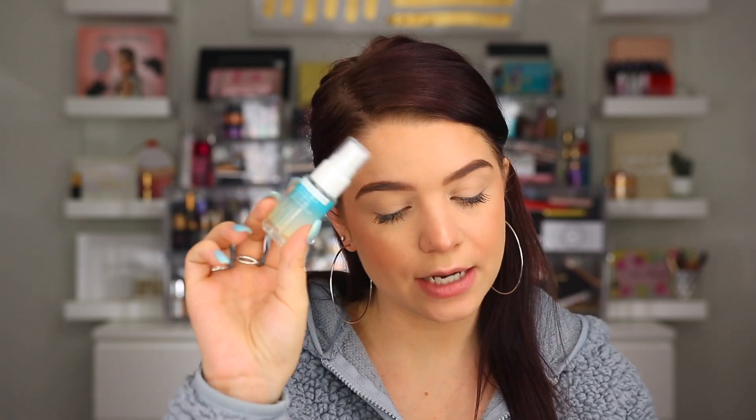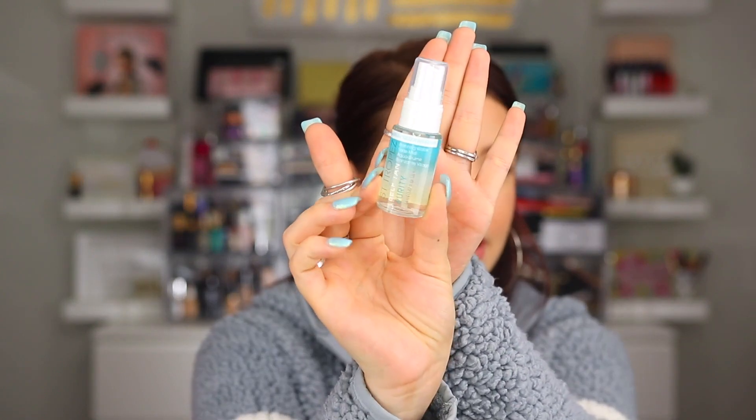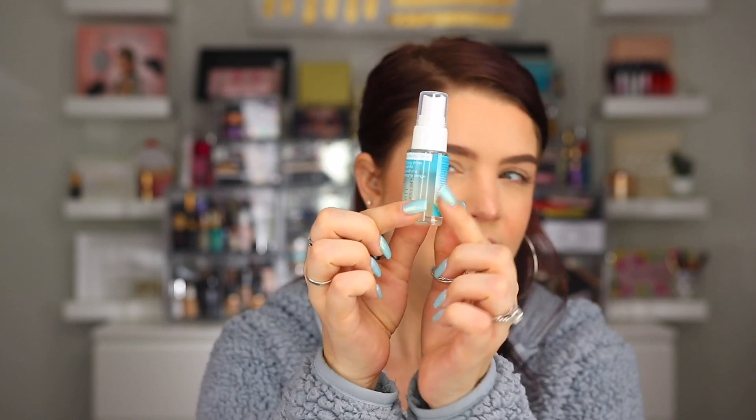Up next we have something from Saint Tropez. I initially thought this was the Purity Self-Tan Bronzing Water Gel, which is $44 full size, but I'm realizing this is actually the Face Water Mist — so this one is for the face and the full size is $30. These tanning waters are becoming quite popular. I know I have one from Tan Lux that I really like and I've tried the Ideal Paradise one as well. This is just a deluxe size but I think it would be enough to get a sense of how it works.